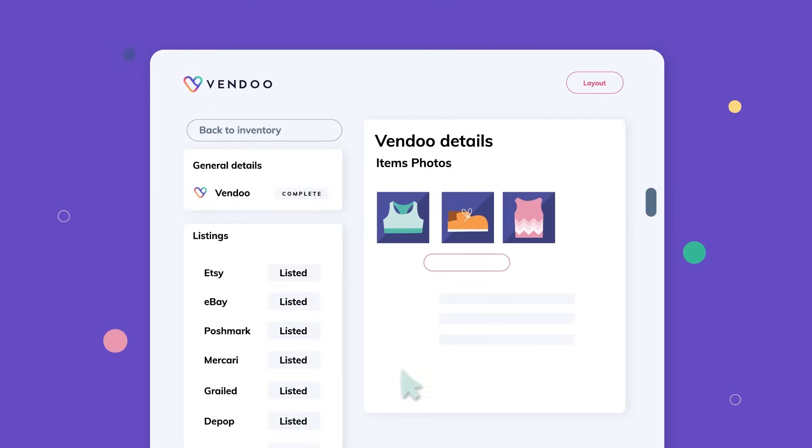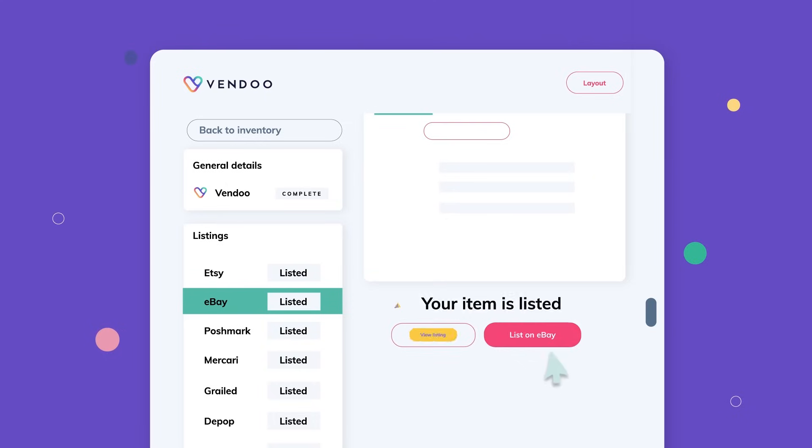List your item to nine marketplaces, or even more, by filling out our simple form. More marketplaces means more sales.